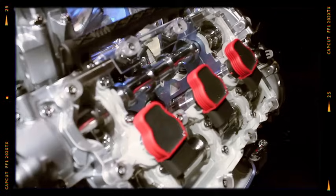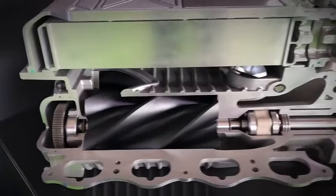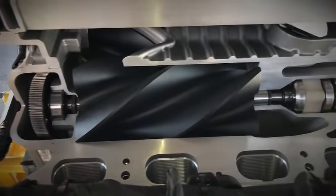Power was boosted substantially by integrating an Eaton Roots-type supercharger, capable of generating up to 0.8 bars of boost in later performance-oriented models like the SQ5.